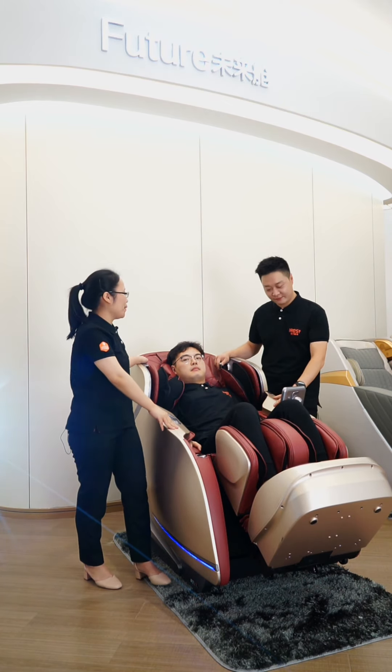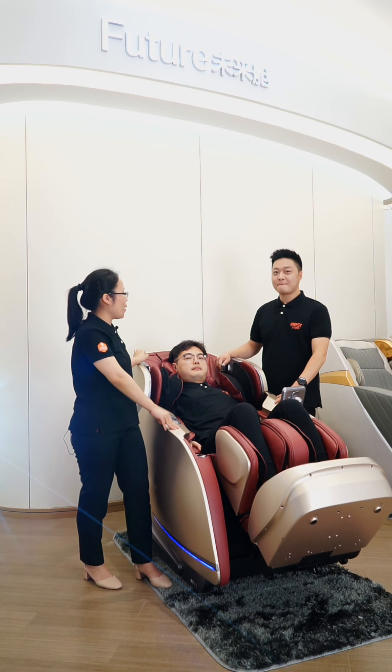Thank you, Jason, for explaining the A100 chair. After listening to that, I can't wait to buy one for my home.